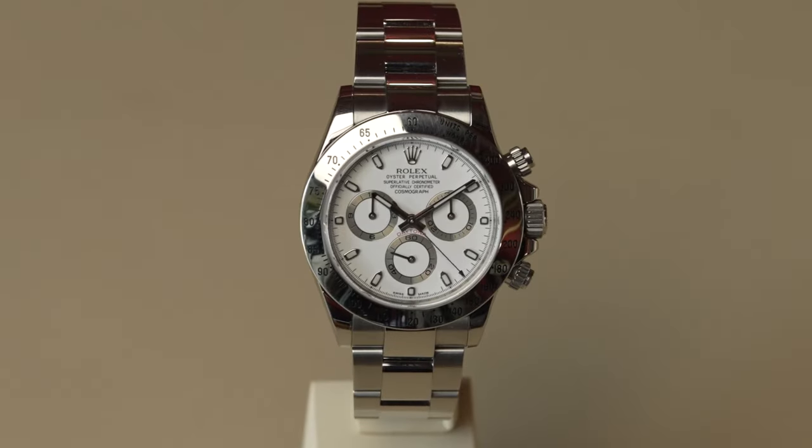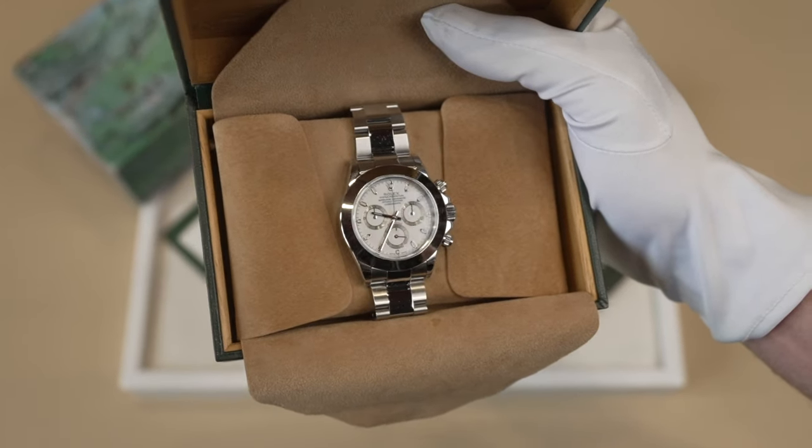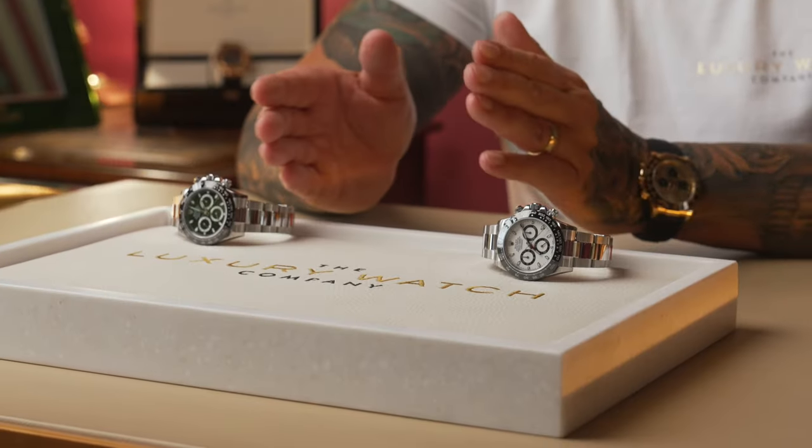If you ask anybody about Rolex and the model they want, I'll guarantee 90% of people will say they want the Rolex Daytona. The watches I've got put away in my safe for investment purposes are the stainless steel Rolex Daytonas — some for the girls and some for investment — because there's no better investment on any model that Rolex produces than the Rolex ceramic Daytona.